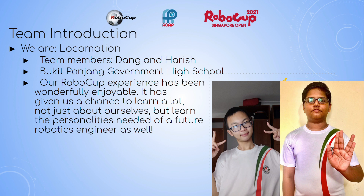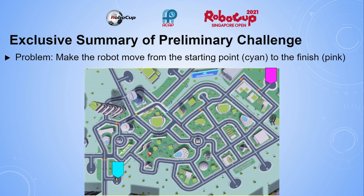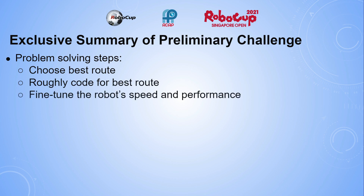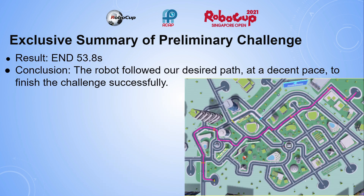The category we are participating in is the U19 Autonomous Driving category, and our problem is to make the robot move from the starting point in cyan to the finish in pink. The problem-solving steps in our challenge are choosing the best route, roughly coding for the best route, and fine-tuning the robot's speed and performance. The result we achieved is 53.8 seconds, which brings us to the conclusion that the robot followed our desired path at a decent pace to finish the challenge successfully.